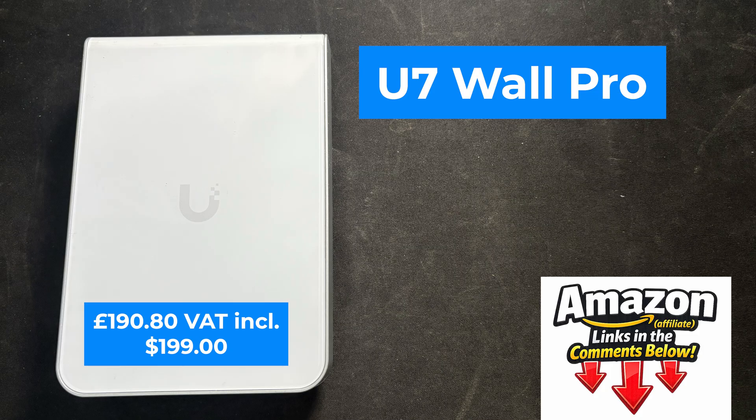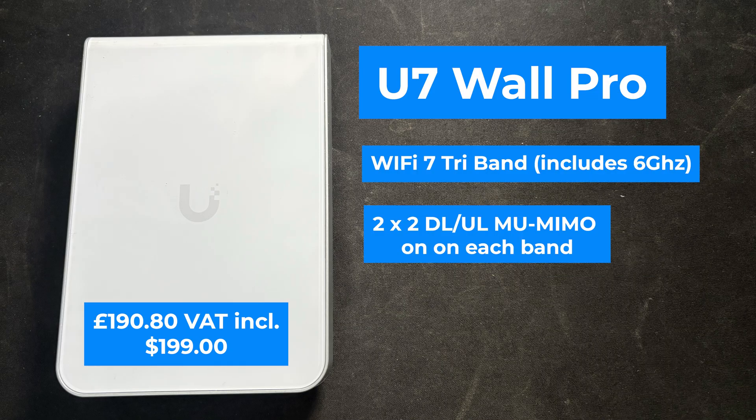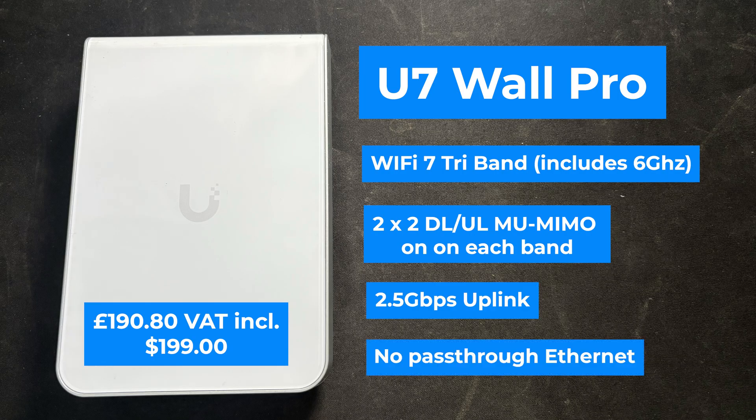The U7 Pro Wall has Wi-Fi 7 and it's tri-band, so it includes 6 GHz. It's 2x2 on each radio, it's got a 2.5 gig uplink, and there's no pass-through ethernet.